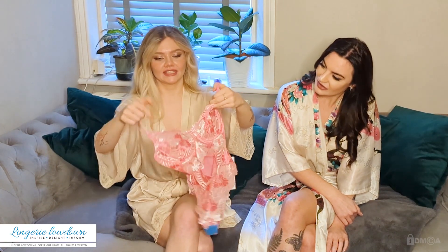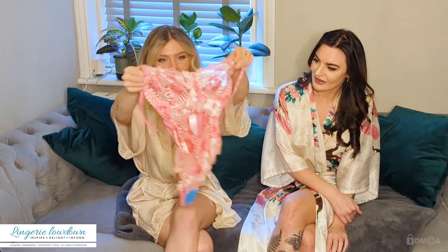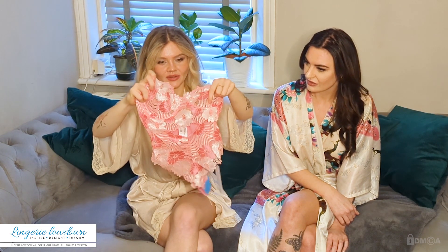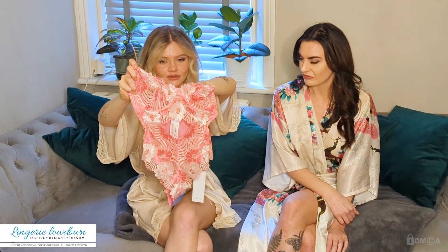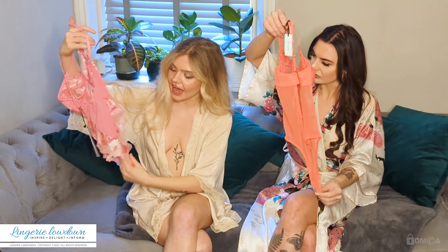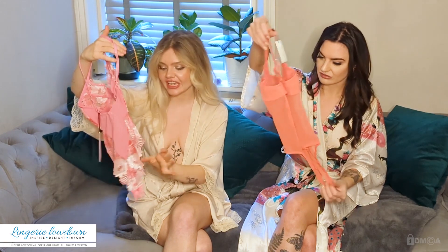That looks gorgeous, that's so pretty! I'll hold it up to the camera. So obviously it's multi-coloured — we've got the pink and the corals, and it looks like there's some white going through it as well, which is really nice. There's a lovely little peek-a-boo at the top of the sternum, and then there's a lovely lace French knicker style. It looks quite high leg so it will be very cheeky.